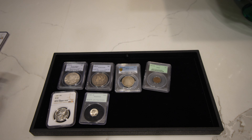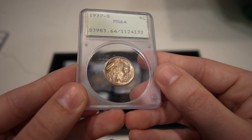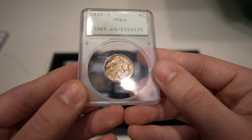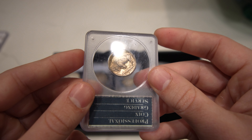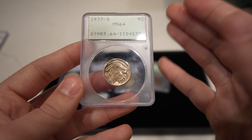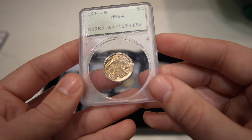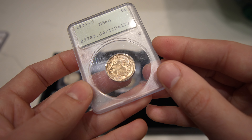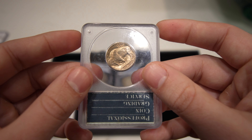We have a few Buffalo nickels that we ended up buying from a couple shows. This one I think has the qualities of a five — a good five. And so when they gold sticker it, it's going to be good. I think the strike is all there. They should be a little bit more forgiving because San Francisco can have a little bit of a softer strike, especially on the cheek. But this one definitely has a great strike, especially for the date — a lot of these come really, really soft.